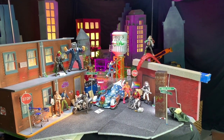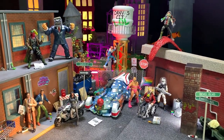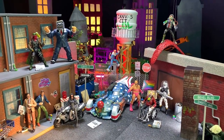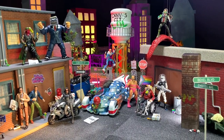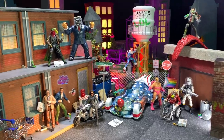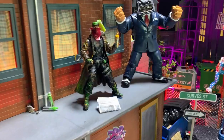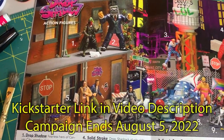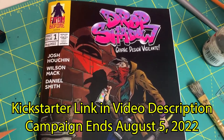Hey everyone, this is Josh from Before. The City Diorama tour that you're about to watch is a repost of a video I uploaded about five months ago. In the past five months, our subscriber count has more than doubled, so it's very likely that many of you haven't had a chance to see this video. I'm also posting it because my friends and I created this diorama for a fake toy ad that is included in my comic book Drop Shadow, Graphic Design Vigilante.